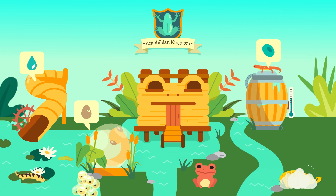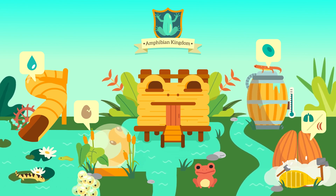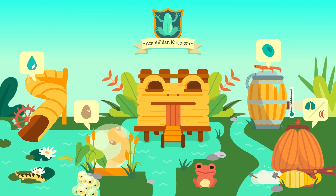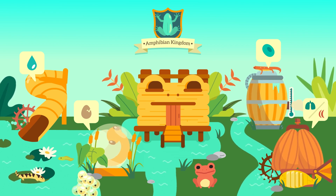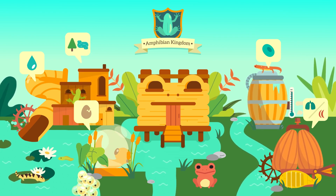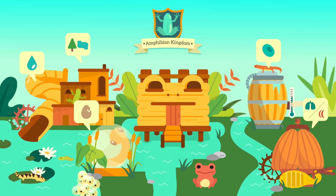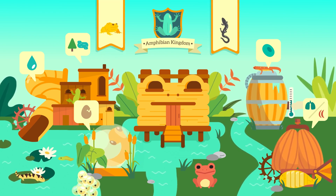Usually, young amphibians have gills. When they grow older and start living on land, they begin using their lungs that have formed. Some amphibians also use their skin for breathing. In fact, some of them don't even have lungs at all. Although amphibians are capable of surviving both land and water, many of them spend their adult life on land. Examples of amphibians include frogs and salamanders.